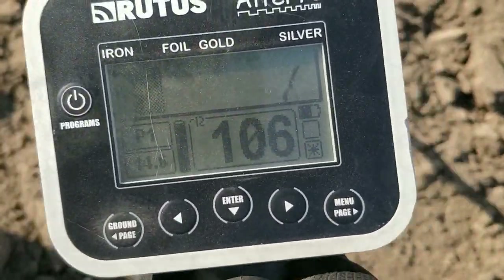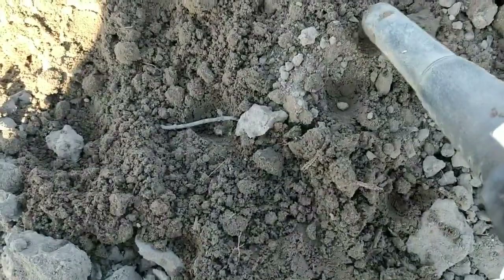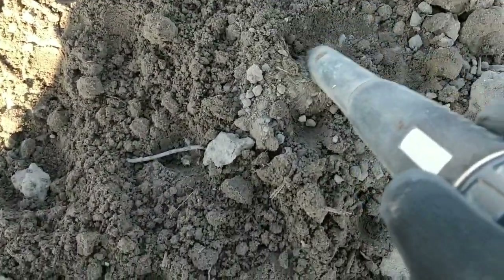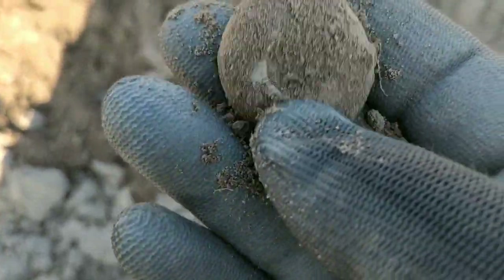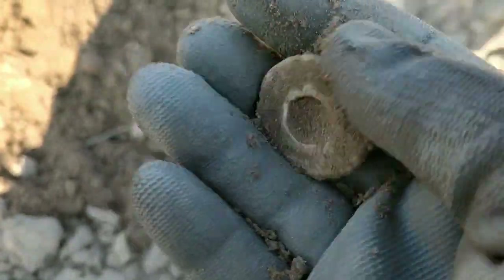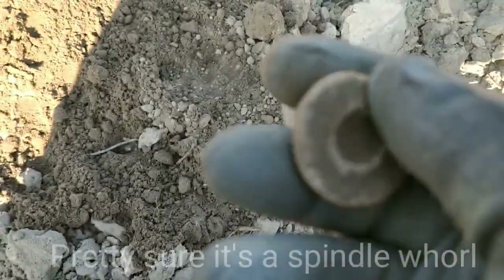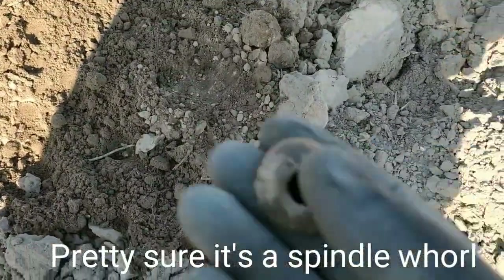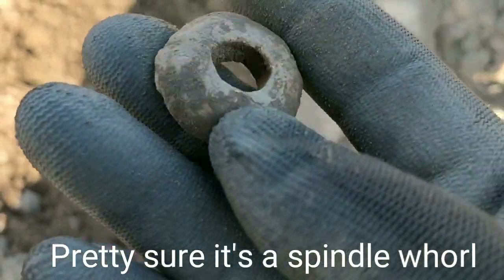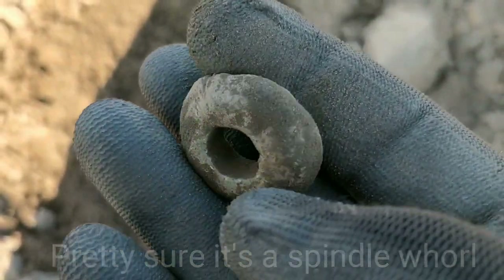Nice clear early hundreds, reasonably straight line. It's flipped out somewhere in this bit of earth - it's about five inches down. There we go - it's round, got a hole in it. Is that a spindle whorl? Maybe - it's heavy, it could be. There we go - I think that's a spindle whorl, certainly heavy and I think lead. Decent next clear signal.